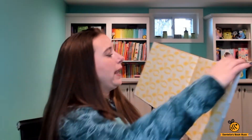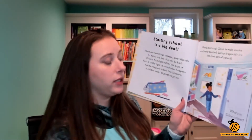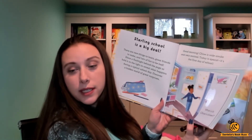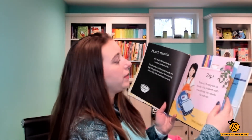Now we have 'Starting School.' Again it has that intro with how to work the book. 'Good morning — Chloe is wide awake and very excited. Today is special, it's the first day of school. What is in Chloe's closet?' And then you can see she has her outfit for the day — there are her shoes, there's her outfit. Then it talks about eating breakfast. This is Ethan, this is Emma — what's inside her backpack?